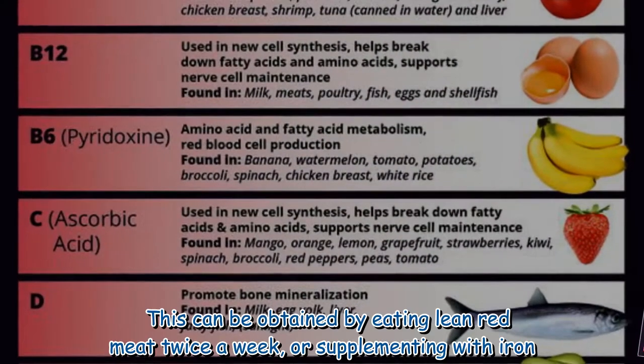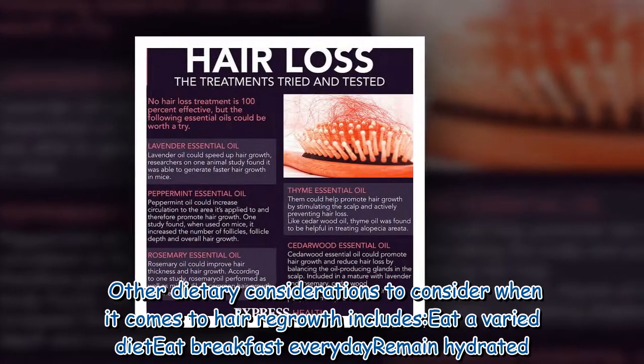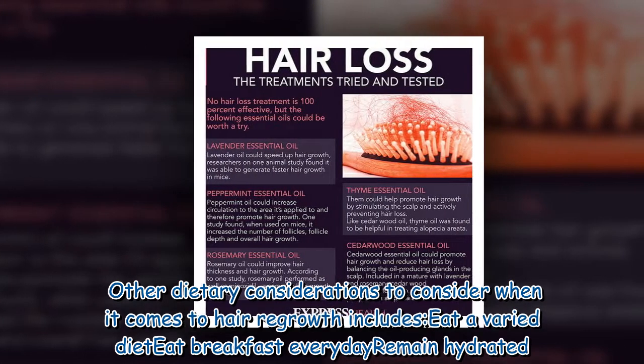Stored iron, known as ferritin, is said to be extremely important for hair growth. This can be obtained by eating lean red meat twice a week or supplementing with iron. Other dietary considerations for hair regrowth include eating a varied diet and eating breakfast every day.